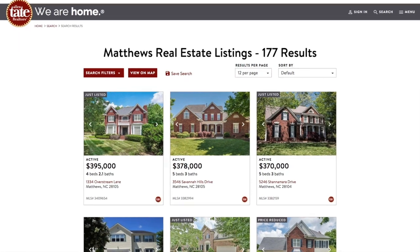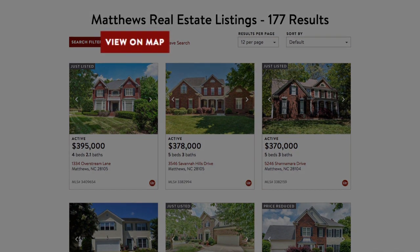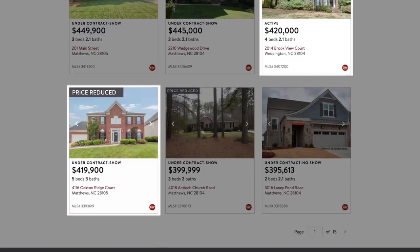Properties appear on a search results page and include the ability to instantly toggle between gallery and map views, and view color-coded property status ribbons for new and price-reduced properties.